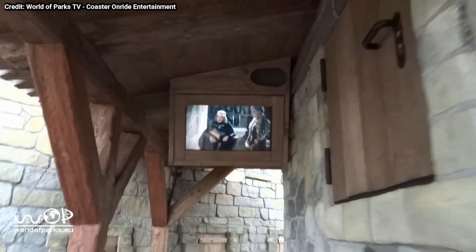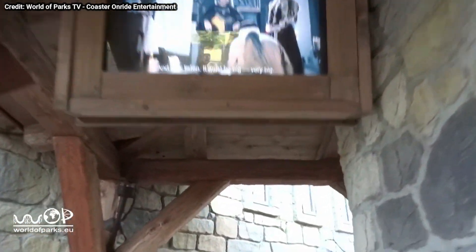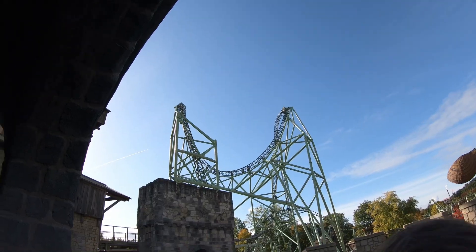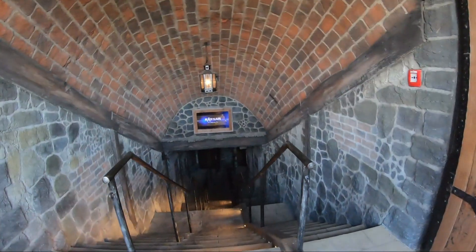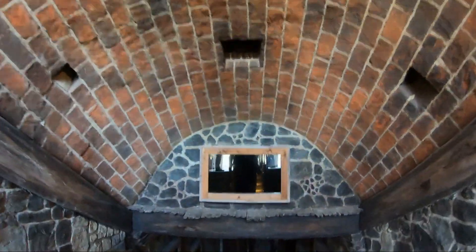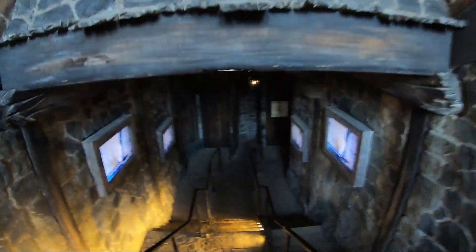Then the queue line takes you on top of a roof, which looks also very pretty. There are also a few screens showing trailers and the story of Kernan. After a few more screens and stairs down, you enter the second part of the queue line. Even though I've ridden Kernan 18 times, I sadly didn't get the chance to see the full queue line myself because of COVID, which is really sad because I've heard the queue line is epic. You walk through different themed rooms with good effects — in one room, there are letters flying to a big throne.